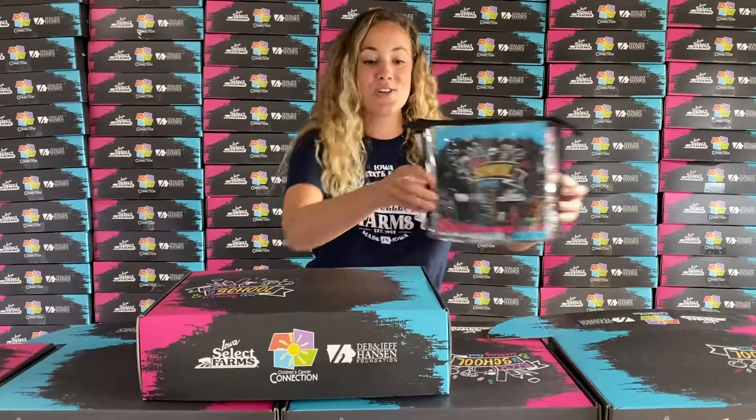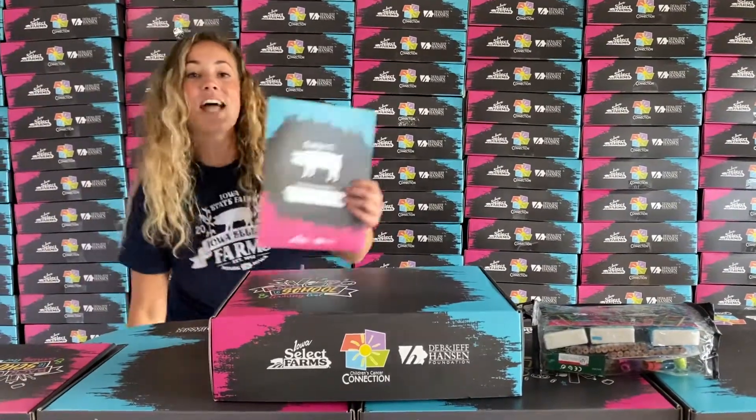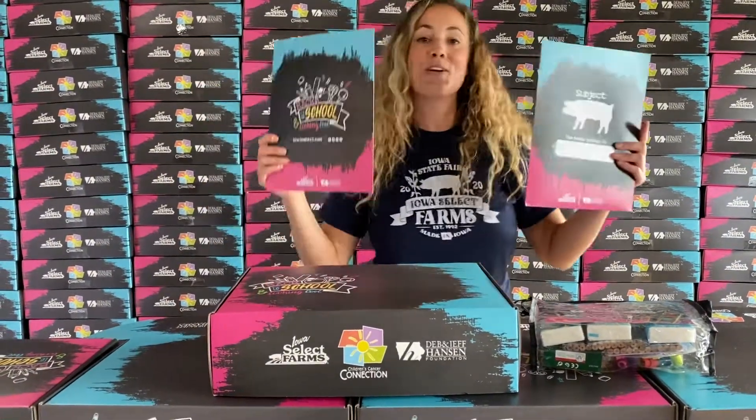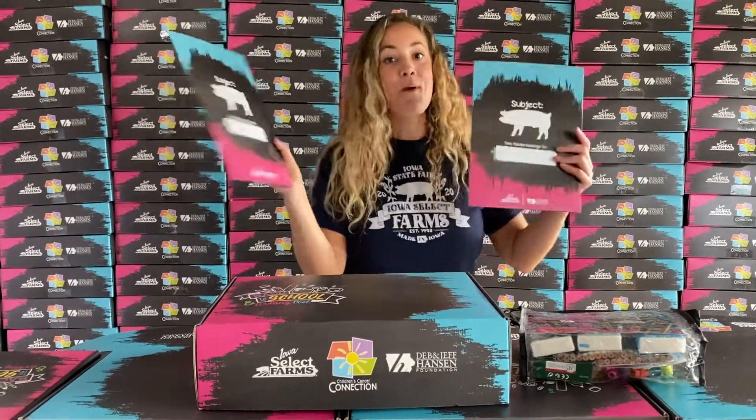Everything that you need to do your crafts and your homework. We of course have got some custom Iowa Select Farms folders so you can put your assignments in here, or notes back home to your parents, and you can even put your names on them.